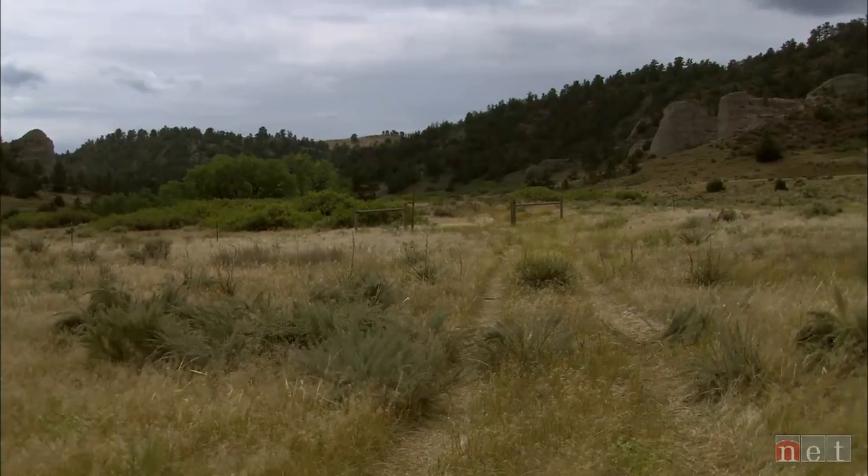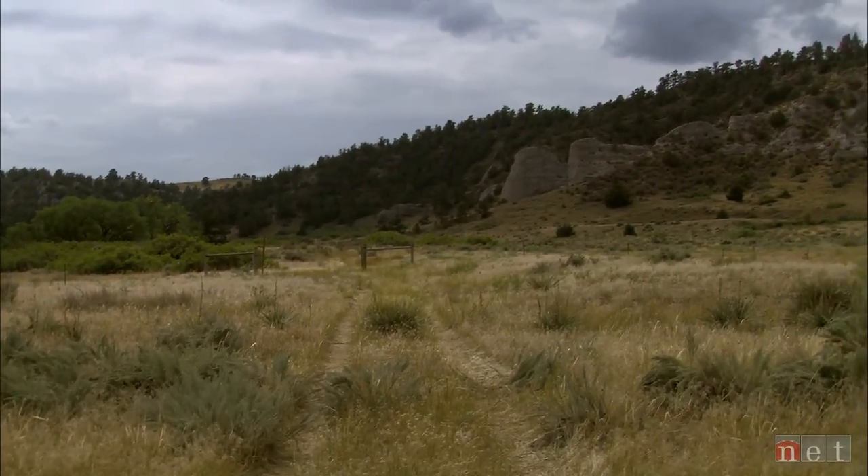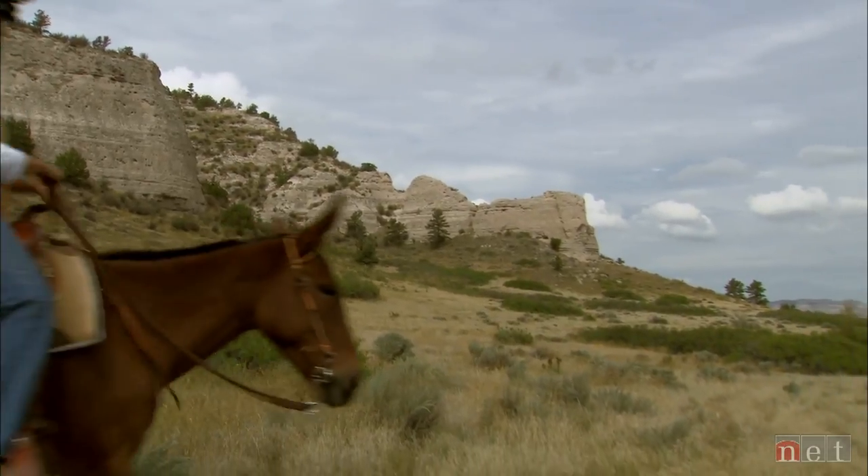For now there are a few trails, but the existing two-track ranch roads provide quick entry into the wilderness by foot, bike, or animal.